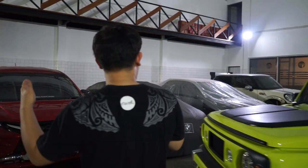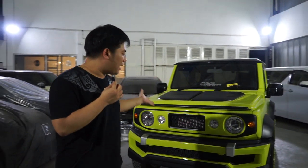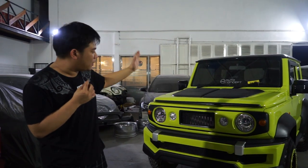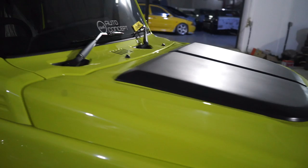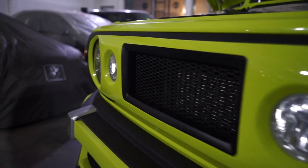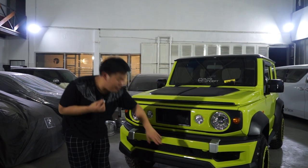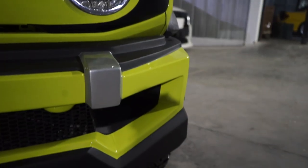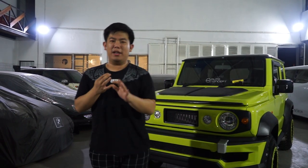Ini adalah Jimny Saber yang kita baru rilis kemarin. Dan kemarin ada orang media datang ke sini. Tampilan kap mesinnya sudah style Saber sendiri. Grillnya terpisah dengan bempernya - grillnya seperti ini dan bempernya juga bentuknya seperti ini. Menurut kalian gimana? Cocok nggak bentuknya untuk Jimny?